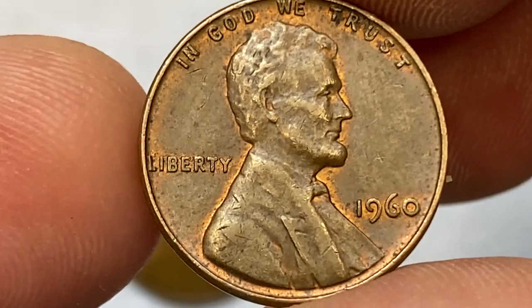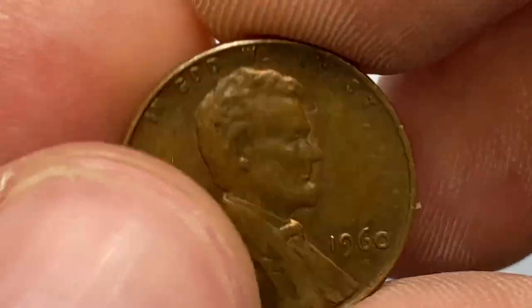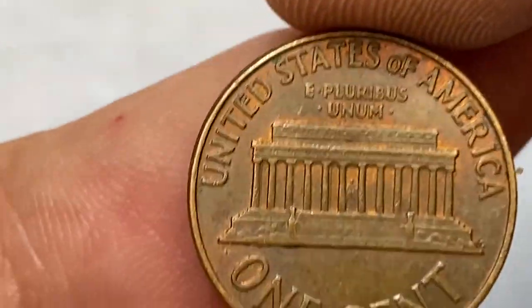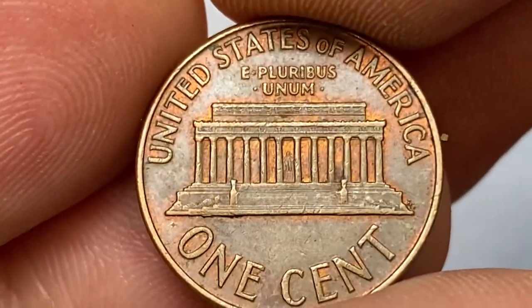Welcome back to CoinHouse, dear friends. In this episode, I'll show you extremely valuable 1960-P coins. If you're a first-time viewer on our channel, hit the subscribe and bell buttons below this video to get daily updates on coin prices.